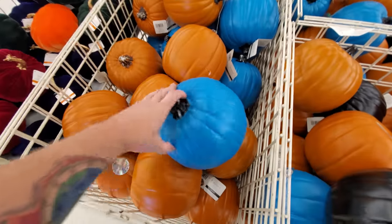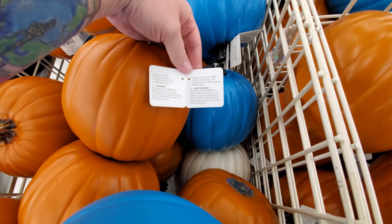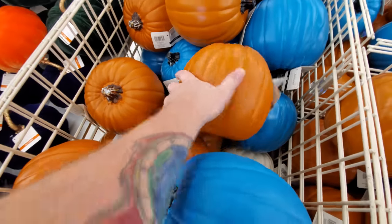We got the pumpkins here. I think these are the carvable ones. Let's see. Craft pumpkin — doesn't say carvable, but I think that's what those are.